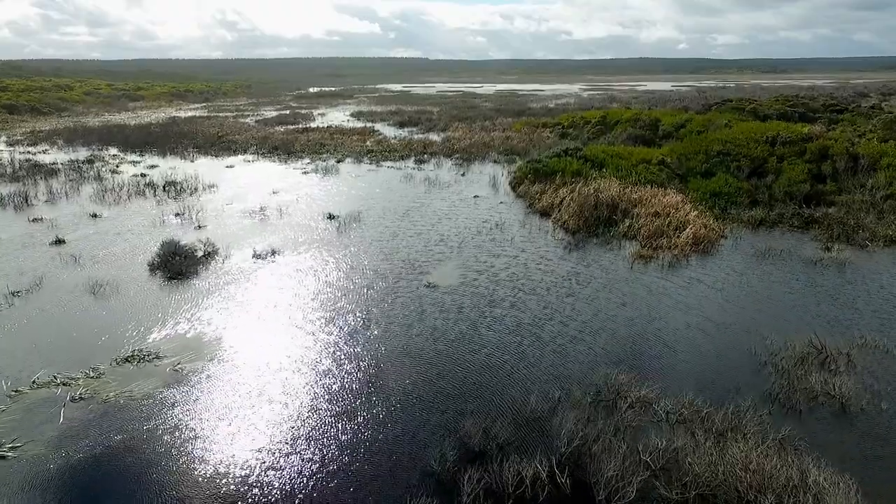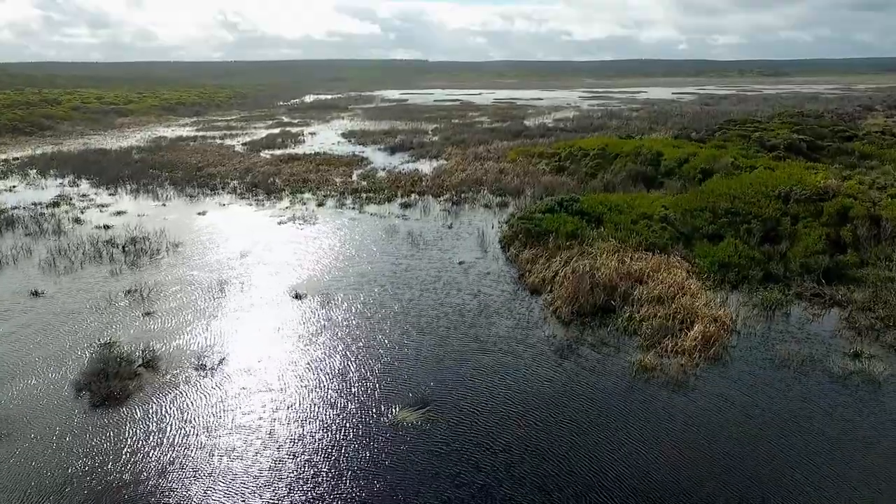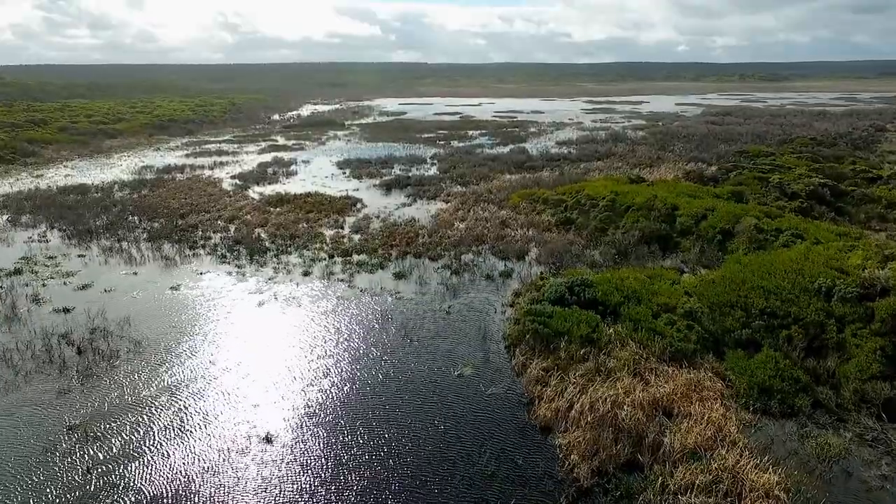We're losing a lot of habitat, particularly wetlands, in this part of the world — between 50 to 90 percent of our wetlands have been lost. So any opportunity we've got to put a little bit back is great for a lot of our threatened species which are wetland dependent.